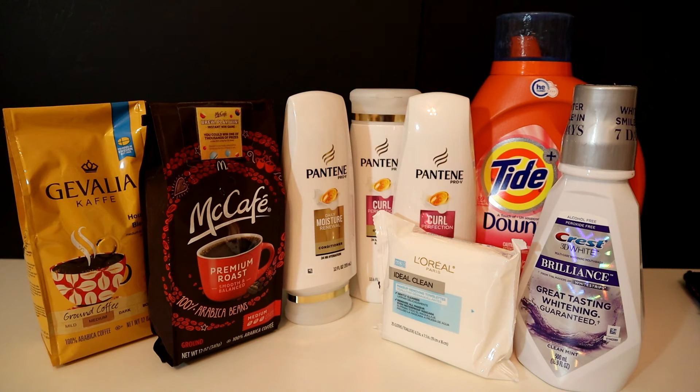They're both really good coffees so I'm definitely going to enjoy these. You can also get points in the Fetch app — if you're not registered I'll put the information below, and if you use my referral code you get an additional 2,000 bonus points when you scan your first receipt. You get 1,000 points for the Gevalia and 750 points for the McCafé, so that's 1,750 points.